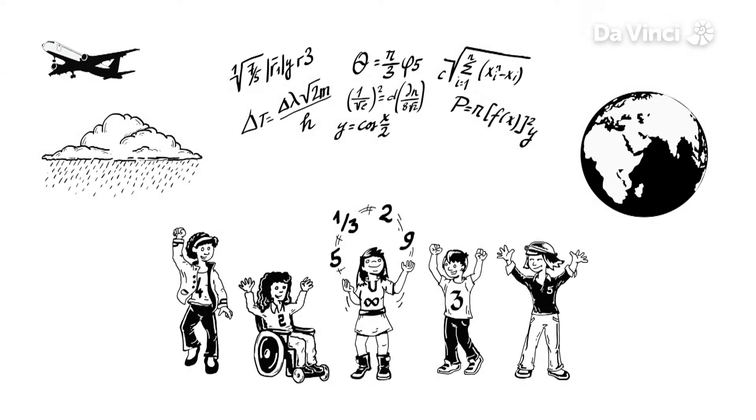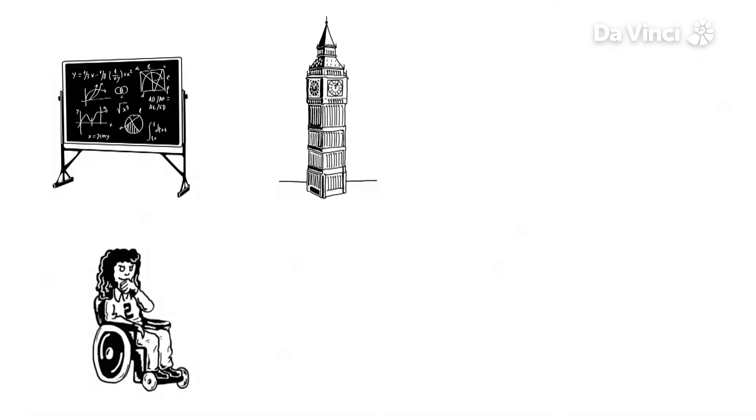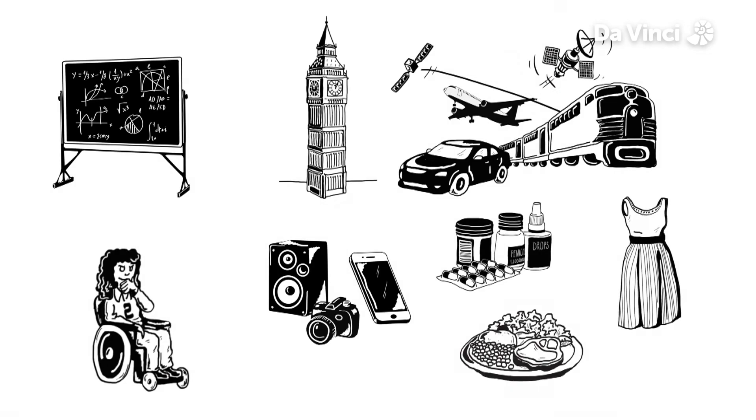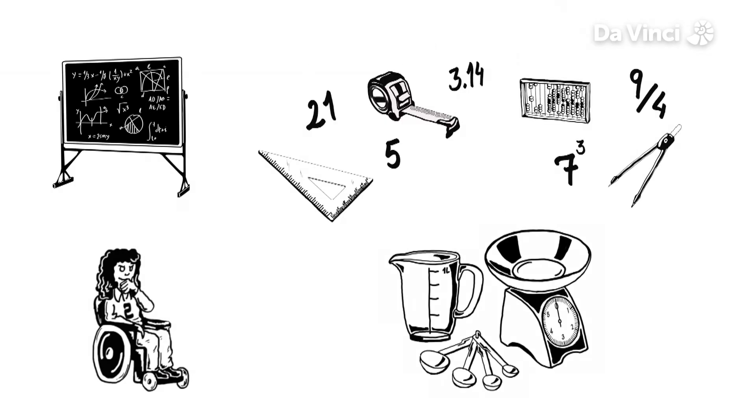Maths is all around us. It's almost impossible to think of something that isn't made without the help of mathematics. Buildings, transport, technology, medicine, even clothes and food all rely on numbers, measurements and sums.